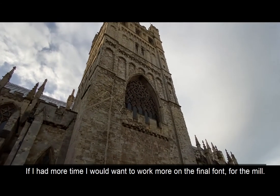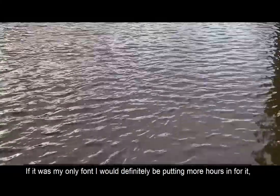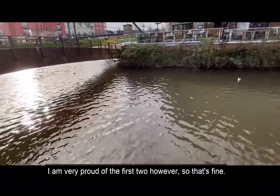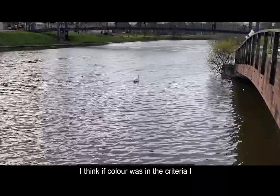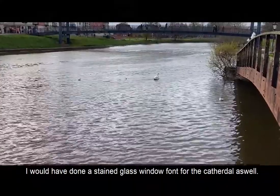If I had more time I would want to work more on the final font for the mill. I do like it but I feel like it could still be better. If it was my only font I would definitely be putting in more hours because I want my work to be something I'm proud of. I am very proud of the first two, however. I would also have liked to have done a coloured version for each — I think if colour was in the criteria I would have done a stained glass window font for the cathedral as well.